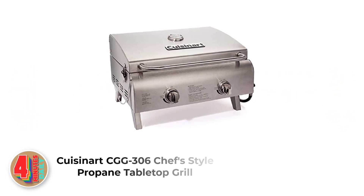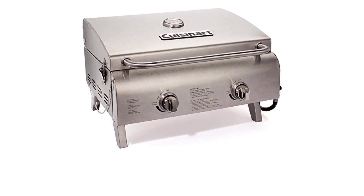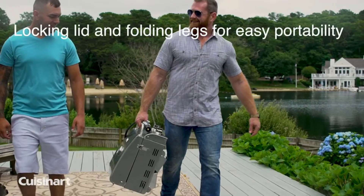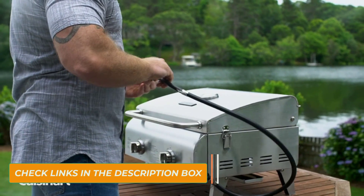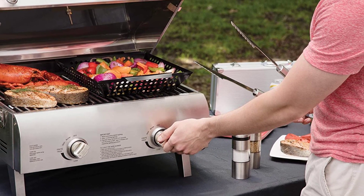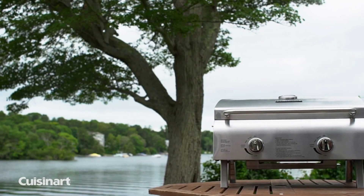Number one: the Cuisinart CGG-306 Chef Style Propane Tabletop Grill. The beautifully designed Cuisinart Chef Style stainless tabletop grill takes a spot on our list for one important reason — it's a professional-grade tabletop grill that gets the job done and doesn't cost a lot. It has two stainless steel burners that produce 20,000 BTUs of heat across 276 square inches of primary cooking area, gets hot very fast, and can provide a perfect sear on steaks quickly.